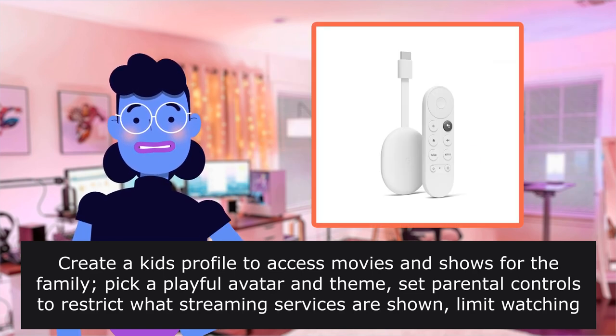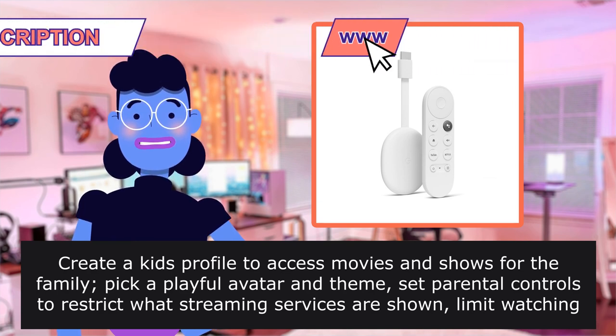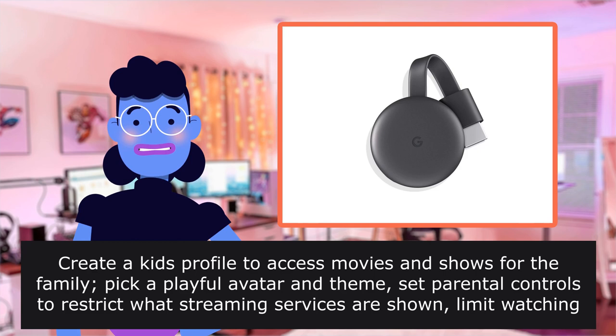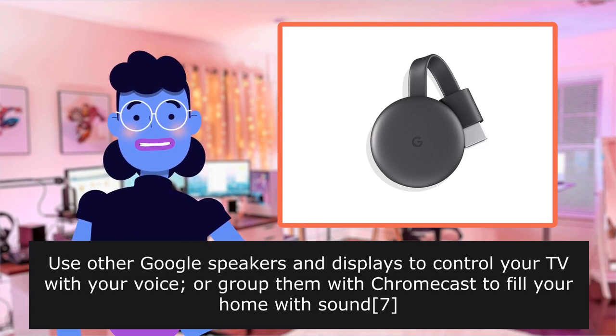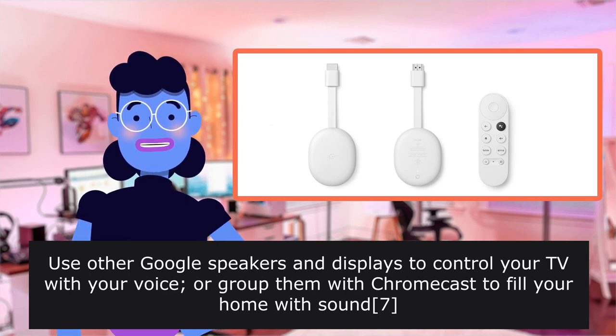Pick a playful avatar and theme. Set parental controls to restrict what streaming services are shown, limit watching time, and set a bedtime. Use other Google speakers and displays to control your television with your voice, or group them with Chromecast to fill your home with sound.